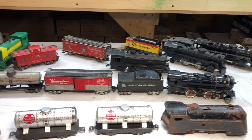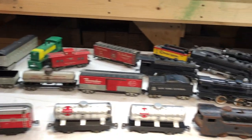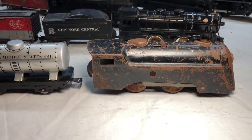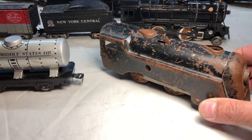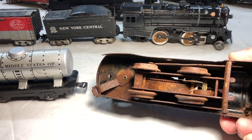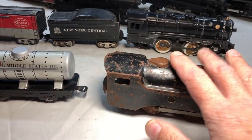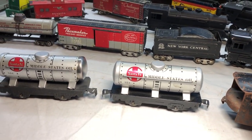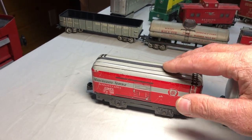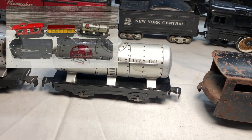This is all the Marx stuff I've managed to find at the secondhand stores and antique stores here in Billings over the last month. Starting off with this — I believe it is a number 597, a Commodore Vanderbilt. It's a clockwork, wind-up locomotive. It's missing its tender, but if it was in a set it would have come with these type of six-inch cars — tin lithographed, printed, stamped, cheap, easy peasy.